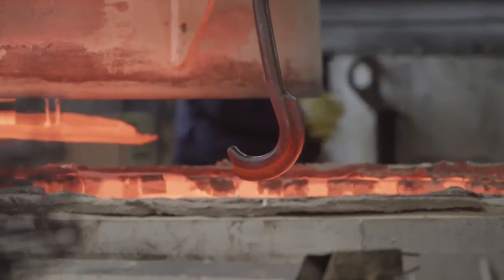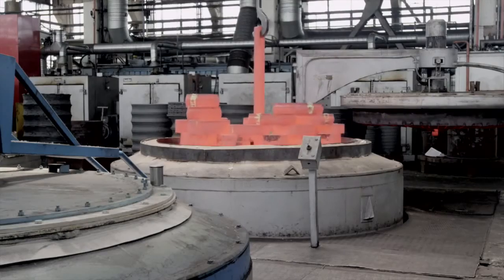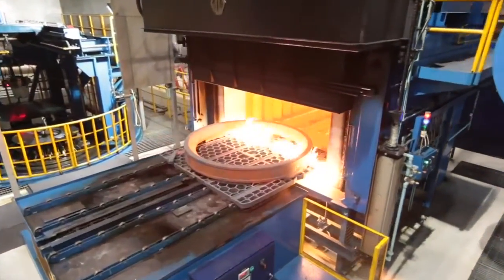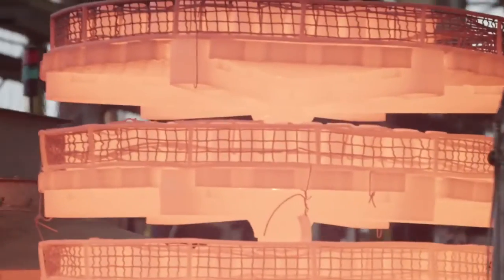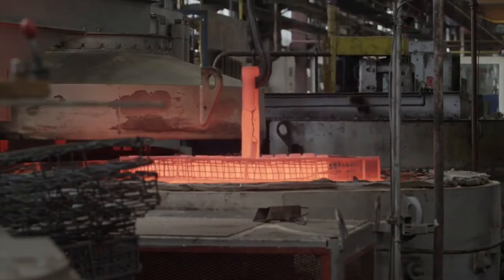Then the next step was to figure out how we were going to make this. Our traditional heat treat process — in our case carburized bearings — is to put them in a large pit furnace. For this size bearing, we found we'd have to put it in the pit furnace for two to four weeks. So we started working on an innovative seamless induction technology that allowed us to take that two-to-four-week process down to five hours.